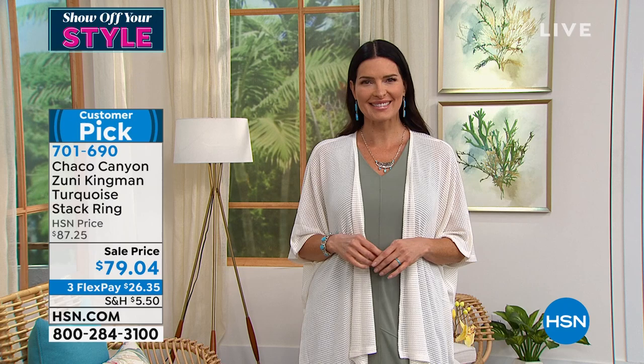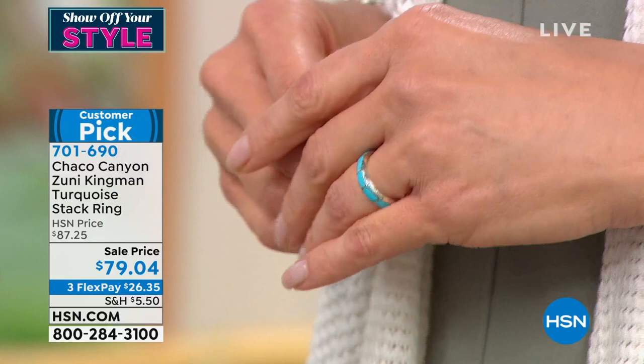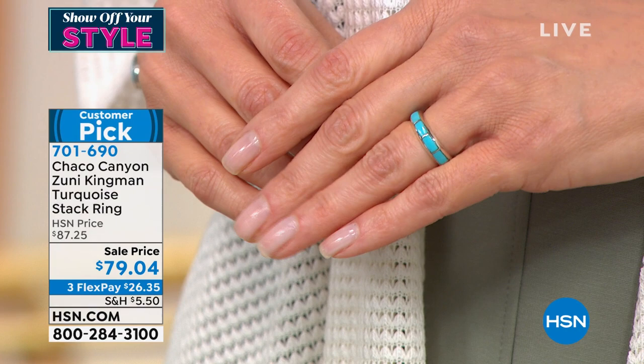We have Jennifer Juan standing by, and we are delighted via Skype to have Jennifer here to share the wonderful stories of Chaco Canyon and the artisans. Hi Jennifer. Hi, how are you? I'm doing wonderful.